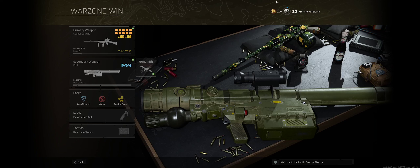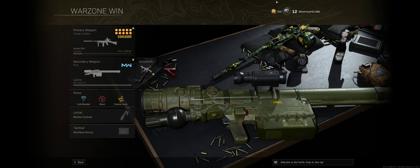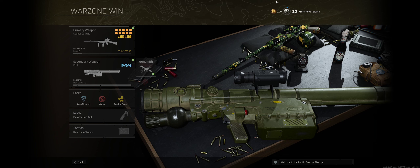Here we have our loadout of dreams and you guessed it — we're going with a Cooper Carbine meta. Overall for this loadout I was really aiming to minimize the recoil while making sure that the ADS speed is quick enough, and on top of that I really wanted to make it as stealthy as possible. It's also OP simply because it's from Vanguard, so you have many more attachments to perfect the gun the way you want it.